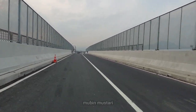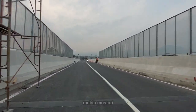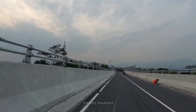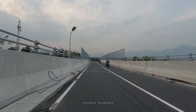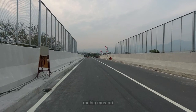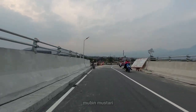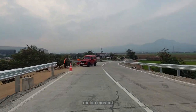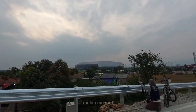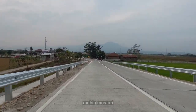Kita akan menyusuri dari flyover Cibiru Hilir ini menuju ke stadion GBLA, kemudian ke Masjid Raya Al-Jabar, dengan akses yang sangat mulus dan jalan yang lebar. Kita akan mencoba aksesibilitas dari stasiun kereta cepat Tegaluar menuju ke stadion GBLA yang aksesnya sekarang sudah tersambung dengan adanya flyover Cibiru Hilir ini.